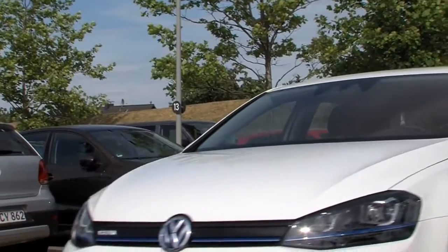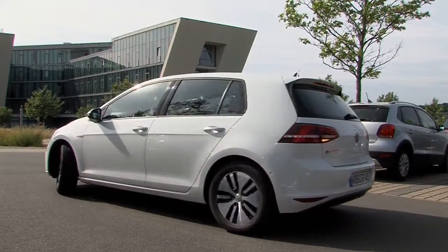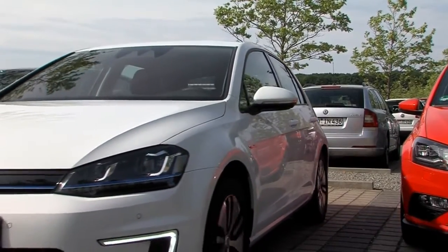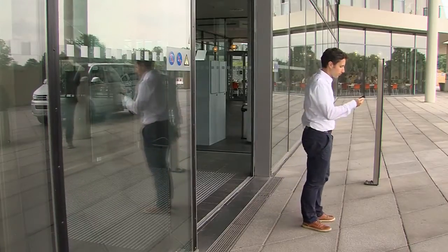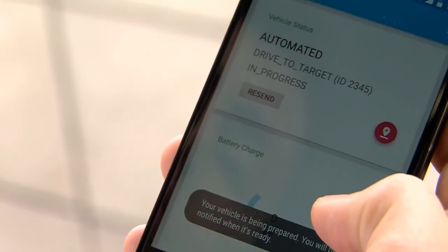The system is highly precise and the vehicle parks itself with centimeter accuracy. This could shrink the space needed for parking in the future, making it possible to optimize usage of this scarce commodity. And the driver doesn't have to remember where he parked. At the push of a button, the car will pick him up.